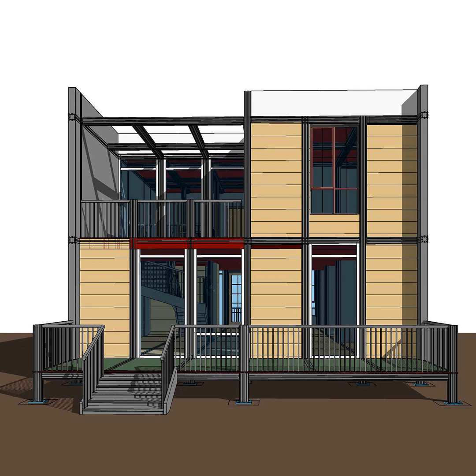Today we're diving into something pretty cool: modular housing systems. We're going really deep on a system designed by Tim M.C. Ahatgar, and it might just change the way we think about building homes, especially with all the headaches we see with traditional construction. We've got a really detailed report on this, and it gets into the nitty-gritty of the design, why it's so different, and how these homes hold up against pretty much anything Mother Nature can throw at them.